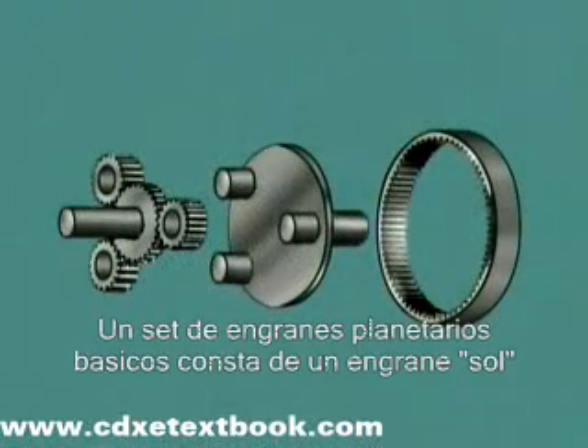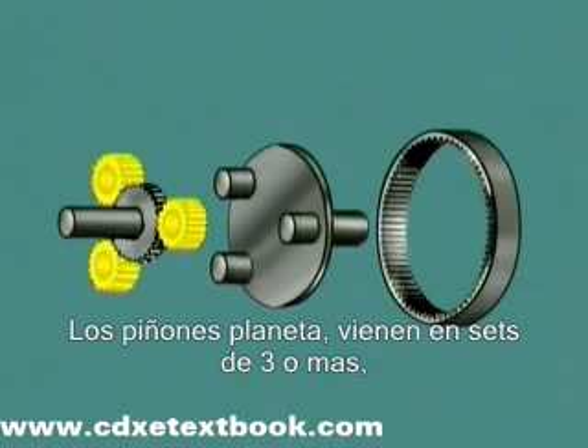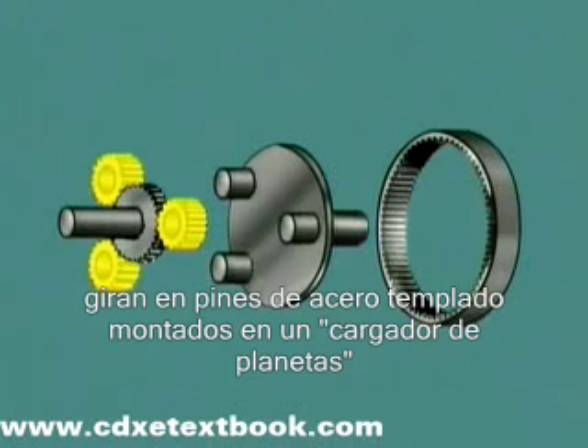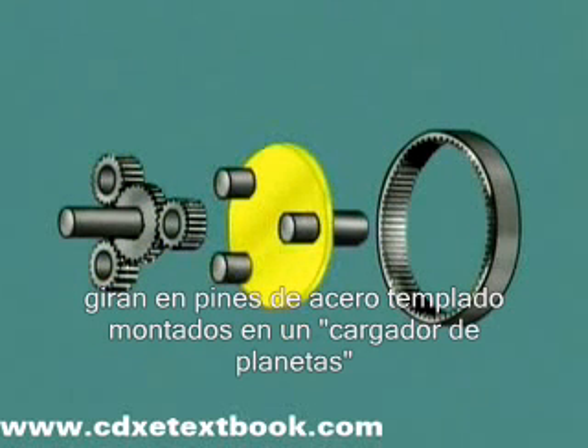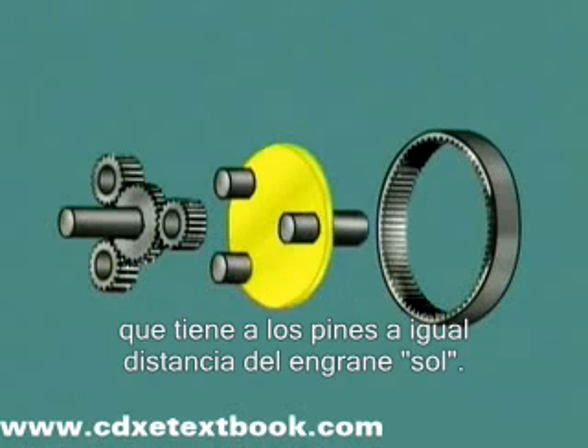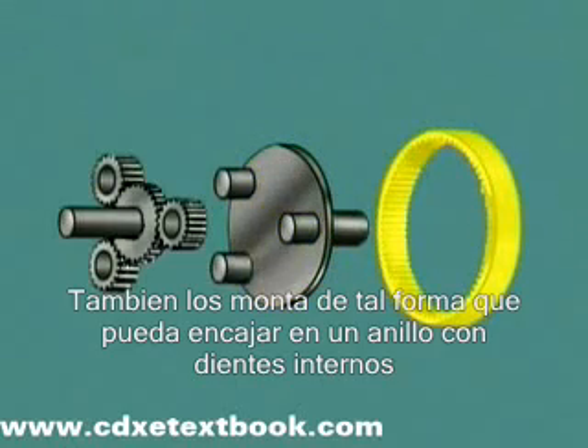A basic planetary gear set has a sun gear, which meshes with planet gears, also called planet pinions. The planet pinions, in sets of three or more, rotate on bearings on hardened steel pins on a planet carrier, which spaces the pinions equally around the sun gear. It also locates them so they can mesh with an internally toothed ring gear.